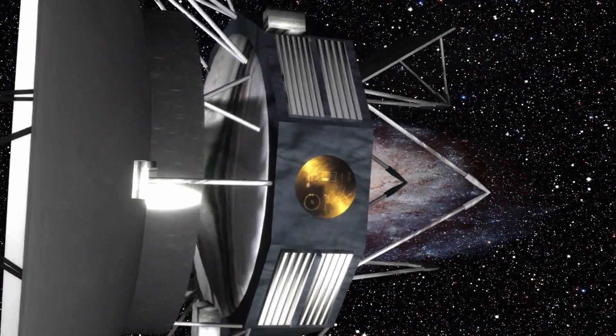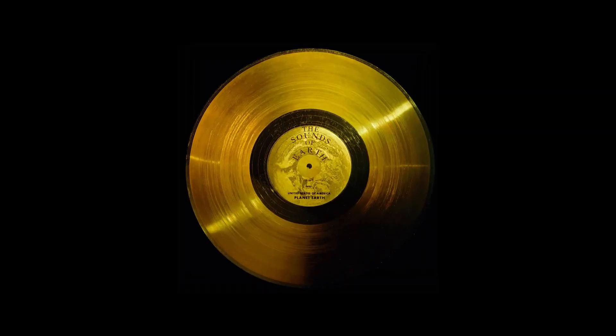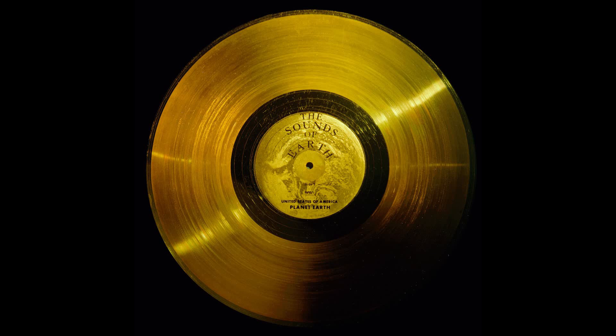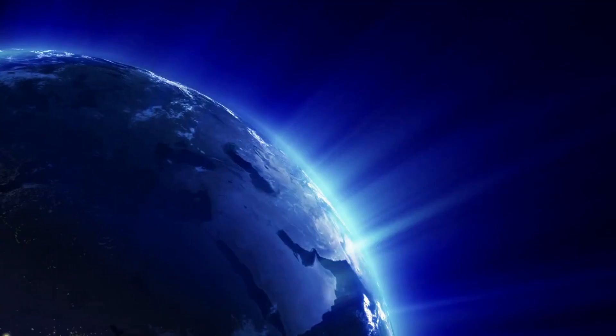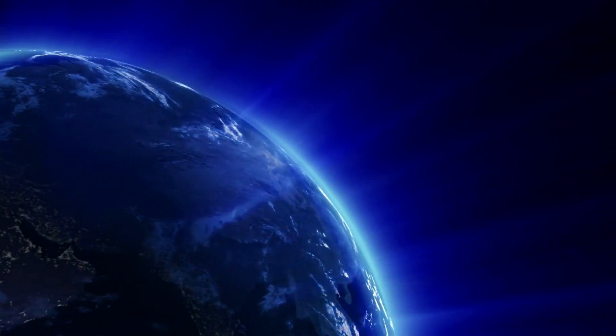Both Voyager spacecrafts carry a golden record, which contains greetings to any life form it might encounter during its lifetime. The 12-inch gold-plated copper disks contain sound greetings and images representing the diversity of life and culture on Earth.